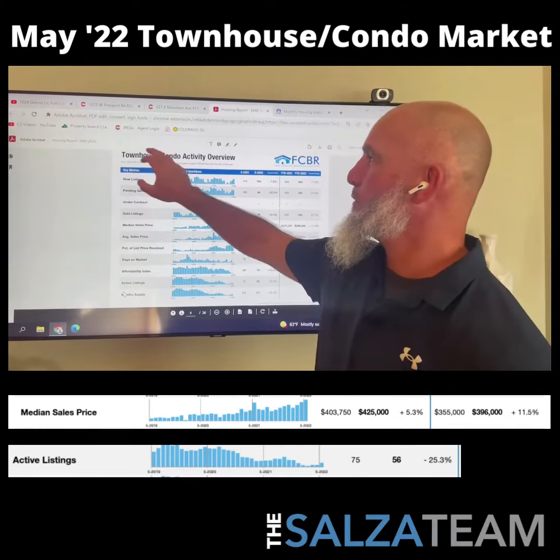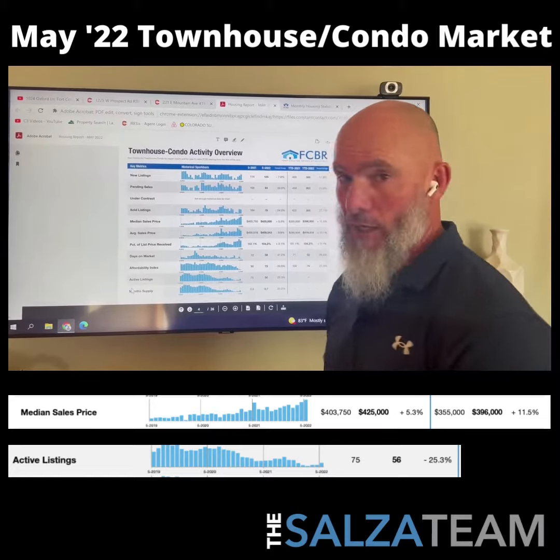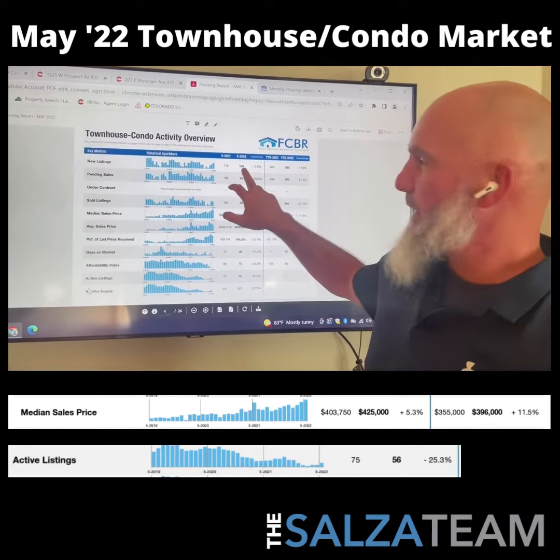Welcome to May 2022 Townhouse and Condo — our Attached World report here in Fort Collins, Colorado. Our new listings went from 114 to 105, so a few less.